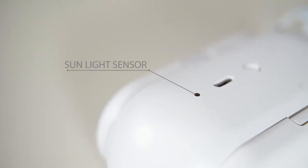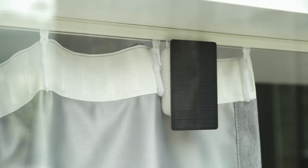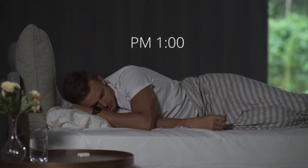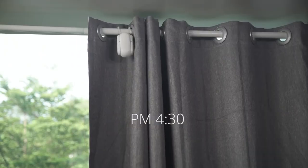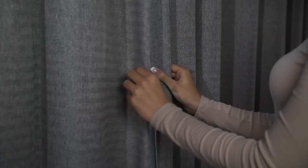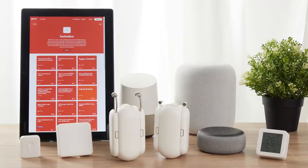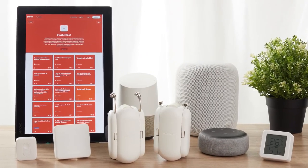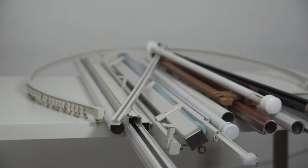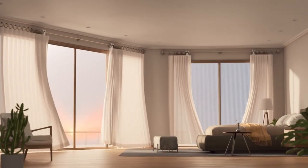This smart home gadget talks to your smartphone so you can control your curtains with it. You can even set a schedule, telling the robot to open or close your curtains at certain times. This is really useful for keeping your privacy, managing the sunlight in your room, or making your home feel cozy. One cool thing about the SwitchBot is that it can sense how bright it is in your room — when it's too sunny you can close the curtains, and on cloudy days it can open them to let in more natural light, helping you save energy.